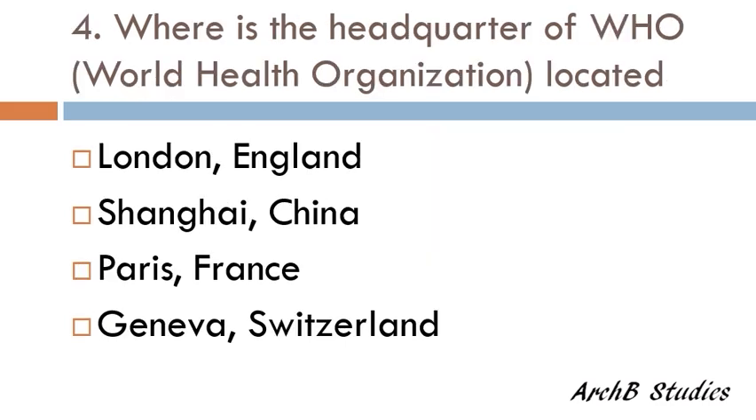Where is the headquarters of WHO located — London England, Shanghai China, Paris France, or Geneva Switzerland? The correct answer is Geneva, Switzerland.